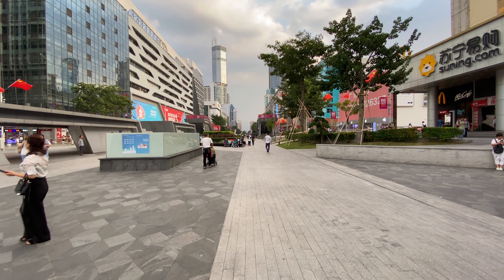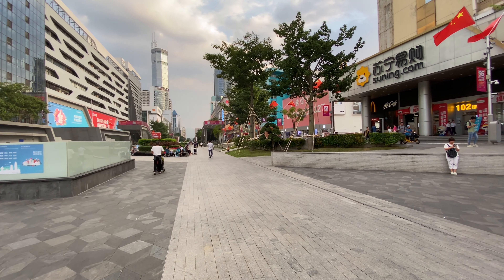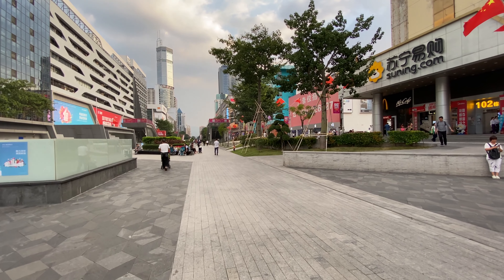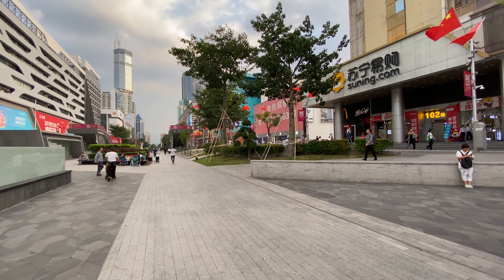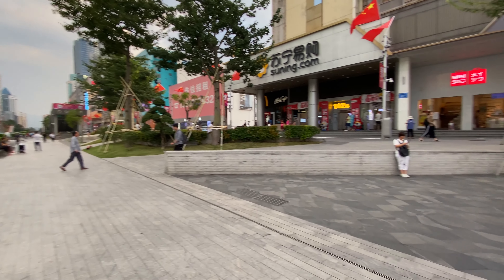We are in the B2C section, the one that most average guys like me would like to visit. But beyond these buildings there's the B2B section, where companies come and buy everything — and I mean everything. You can build your own phone from scratch from parts here in Shenzhen, in Huaqiangbei.